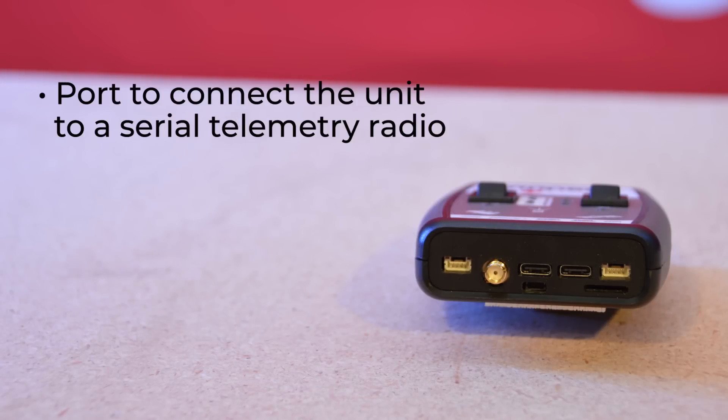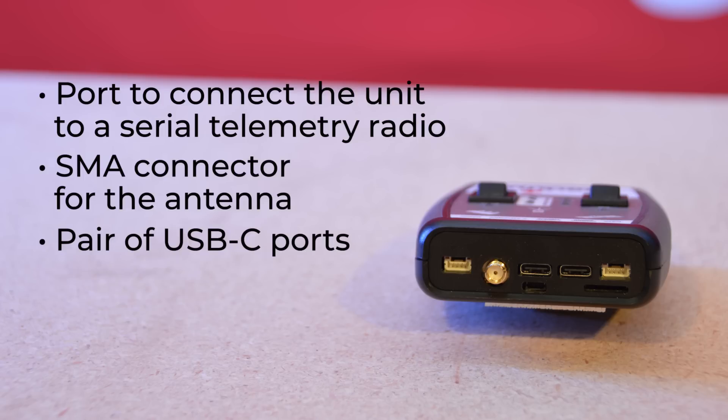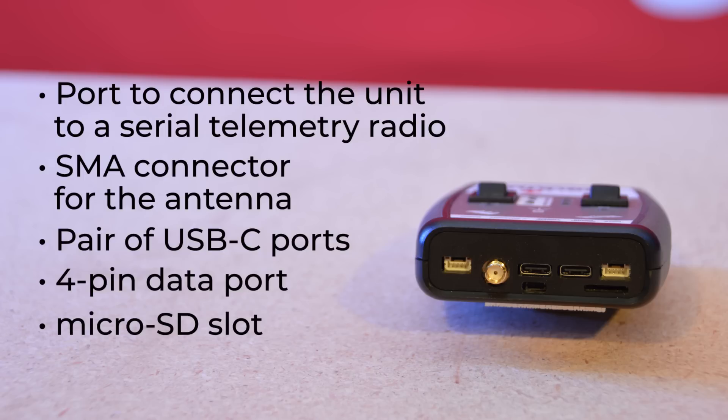Across the top, there's a port to connect the unit to a serial telemetry radio, an SMA connector for the antenna, a pair of USB-C ports should you decide to reconfigure the ESP32 or U-Blox module and additionally charge the internal battery. There's also a 4-pin data port, a microSD slot, and a quick connector — because you never know.